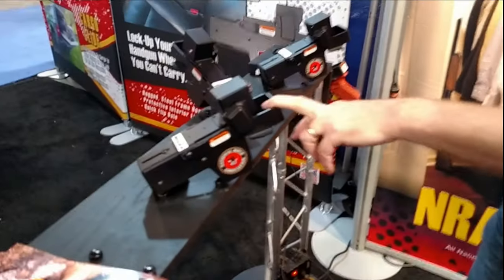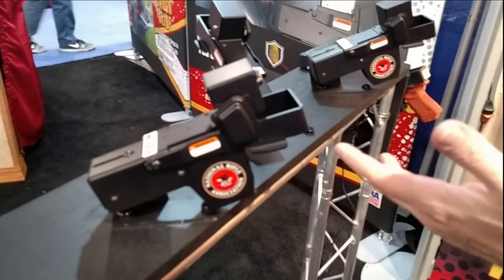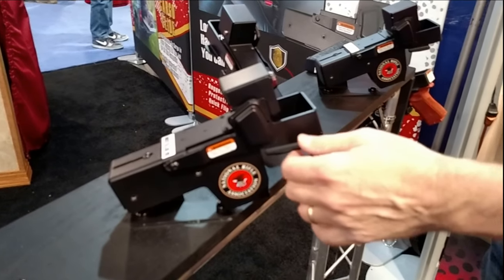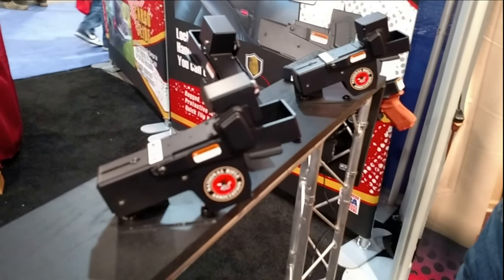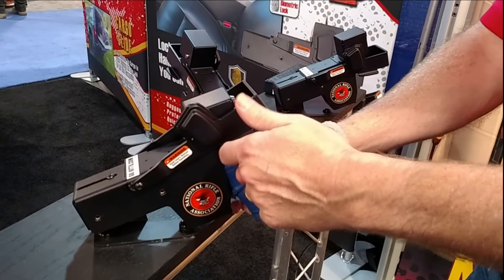Hi, Kurt Hatton with Jottogear. We've got a series of concealed carry weapon containment as well as some home storage. The first one is our manual NRA licensed handgun holster. It is a manual locking way to secure a firearm in a vehicle when you can't carry. Simply take your carry weapon and place it inside.